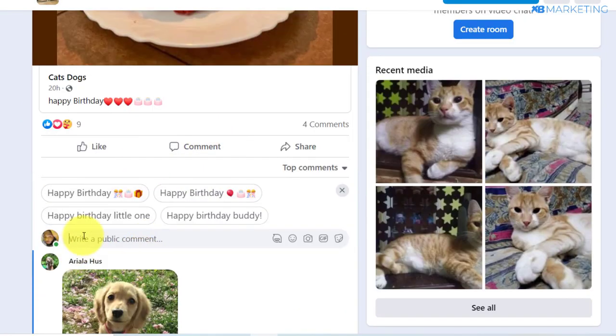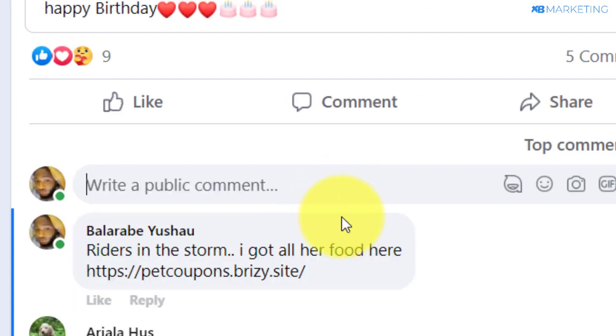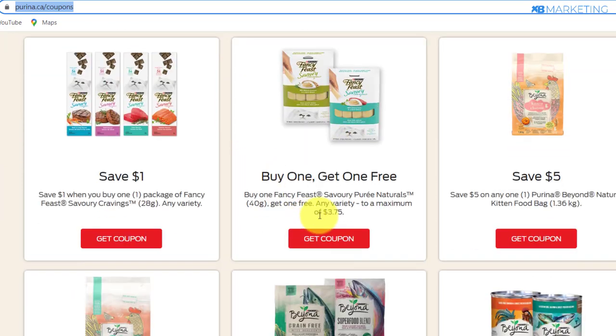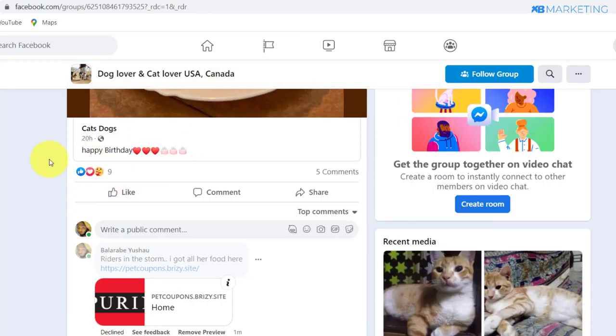That is how you want to be smart with Facebook groups — post a picture without any link. Your post is going to start getting a lot of likes, because if it gets likes on Reddit, it's definitely going to get likes on Facebook as well. Once the post gets approved, come under the post and type in something like 'I got all our food here,' then paste the link to your Breezy site. Once you do this, your post did not get removed because you used a landing page. People are going to see 'pet coupons,' and if they come over to the landing page, all they need to do is complete a CPA offer and they get redirected to the website where they can get the actual coupon — which is a win-win, because they need to buy food for their pets and they'll take an opportunity to save money.